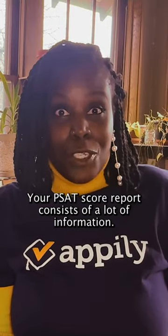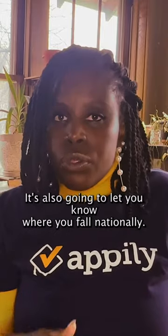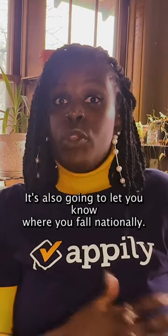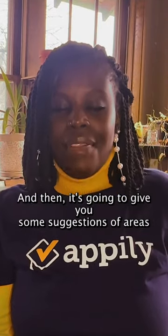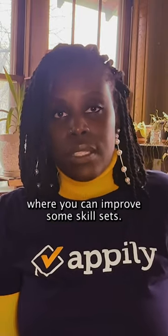Your PSAT score report consists of a lot of information. It's going to tell you your total PSAT score. It's also going to let you know where you fall nationally, and then it's going to give you some suggestions of areas where you can improve some skill sets.